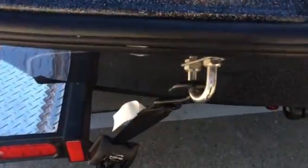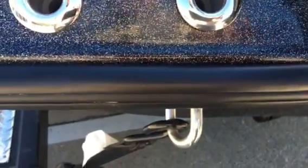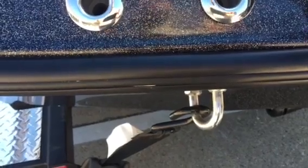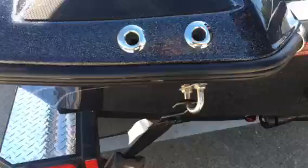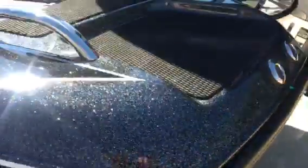For example, look at these transom eyes here — how big and how thick they are. There's a whole stainless plate behind there so that if you're ever in an accident, and we see this in the boat business a lot of times, boats that get ripped off trailers, that's going to keep your boat on the trailer because a lot of times those eyes will just pop out.